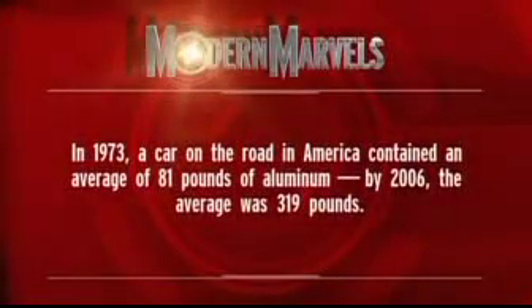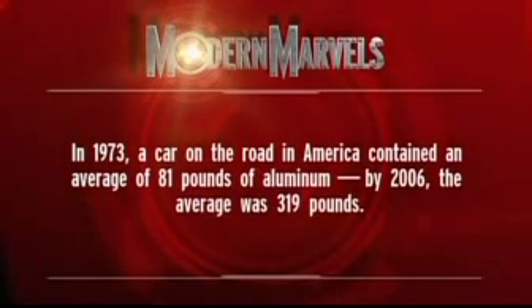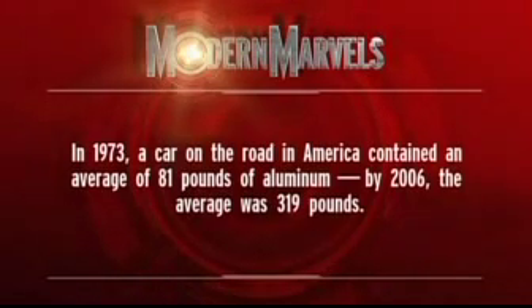In 1973, a car on the road in America contained an average of 81 pounds of aluminum. By 2006, the average was 319 pounds.